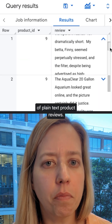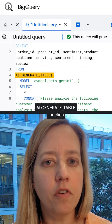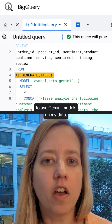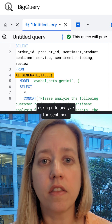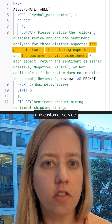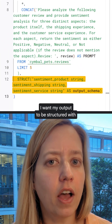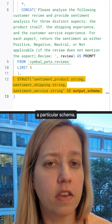Here, I have a BigQuery table with hundreds of plain text product reviews. I can use BigQuery's AI.generateTable function to use Gemini models on my data, asking it to analyze the sentiment of each review in three areas: product quality, shipping, and customer service. My prompt references the review column and also tells the model I want my output to be structured with a particular schema.